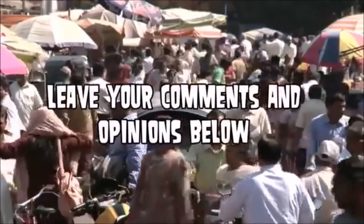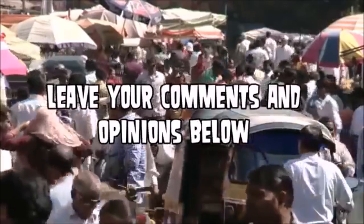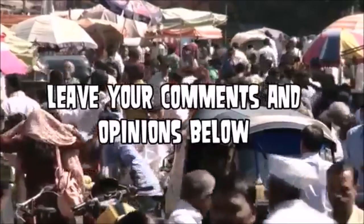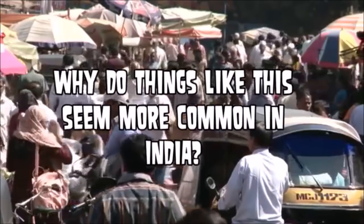Why does this sort of thing seem to be more prevalent in places like India? Leave your comment below. Maybe it's not more prevalent — maybe it just seems that way. But why do you think that this would be more common in a place like India?